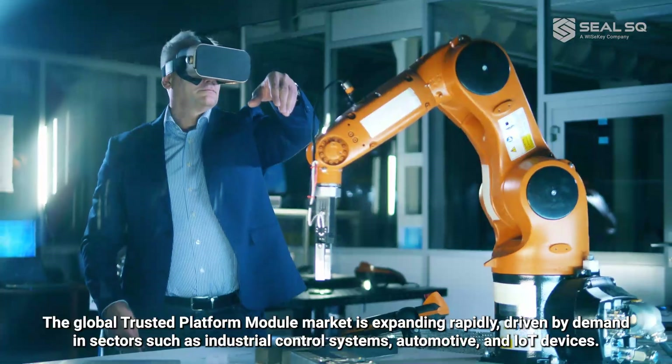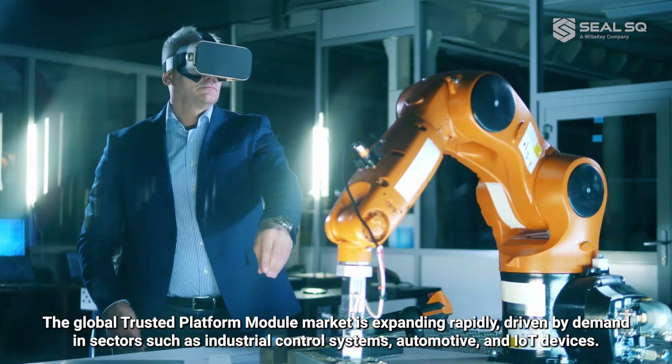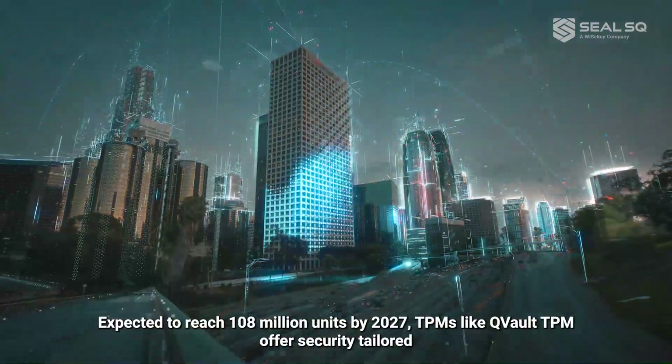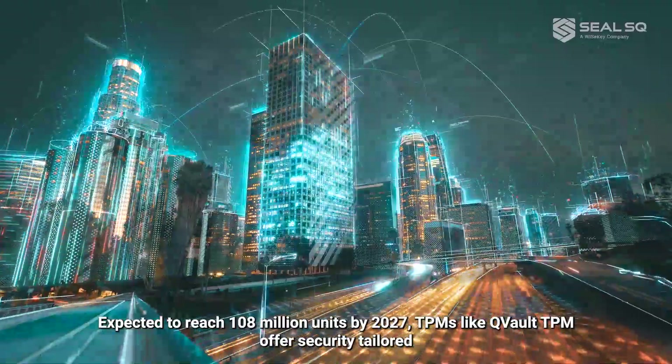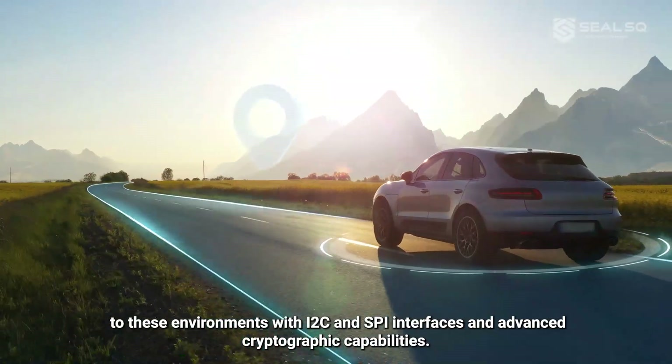The global trusted platform module market is expanding rapidly, driven by demand in sectors such as industrial control systems, automotive, and IoT devices. Expected to reach 108 million units by 2027, TPMs like Qvault TPM offer security tailored to these environments with I2C and SPI interfaces and advanced cryptographic capabilities.